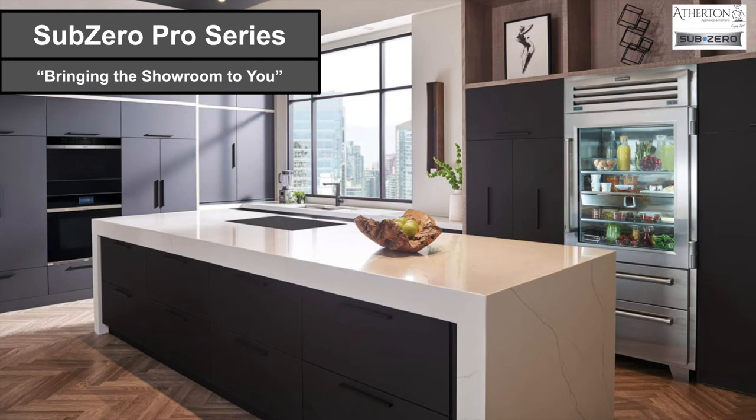Hello and thank you again for joining me on another installment of Bringing the Showroom to You. My name is Matt Mortensen and I'm the Director of Trade and Business Development at Atherton Appliance and Kitchens and BSC Culinary. Today we're going to be continuing the series with a presentation on Sub-Zero Pro Series. I have done other webinars before on other Sub-Zeros, both Designer and Classic Series, so if you're looking for those specific series go ahead and give those a watch. But today we're just going to be talking about the Pro Series.